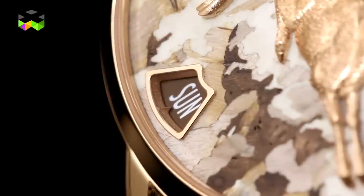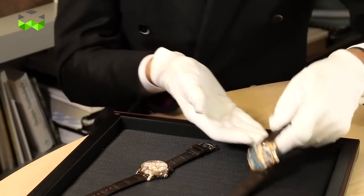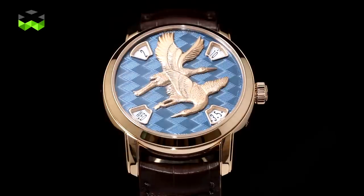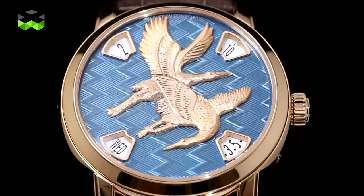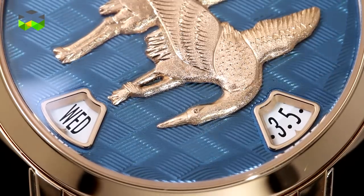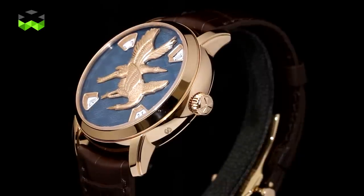The second piece features cranes. We are using our traditional crafts — engraving. We have two cranes of Asian style which are engraved, and the background is made of engraving and hand guillochage. On top of that, we have a very beautiful, vibrant blue translucent enameling.